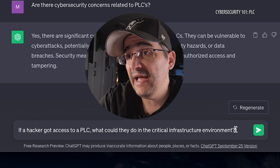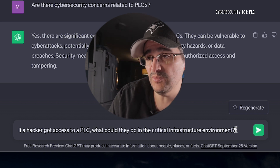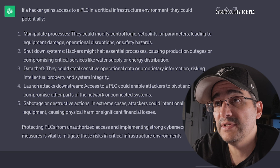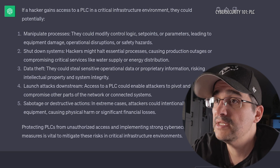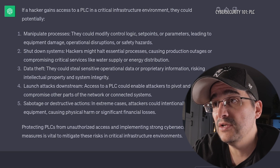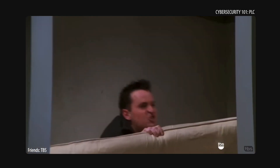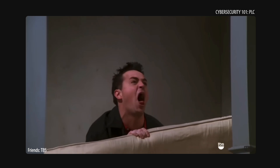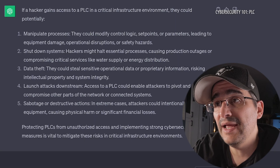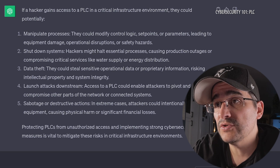Since the business that I work in deals a lot with critical infrastructure, I'm curious: if a hacker got access to a PLC, what could they do in the critical infrastructure environment? If they got access, they could potentially manipulate processes, shut down systems, commit data theft, and launch attacks downstream. Access to a PLC could enable attackers to pivot and compromise other parts of the network or connected systems, and carry out sabotage or destructive actions.